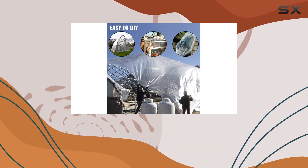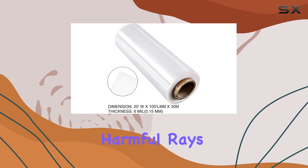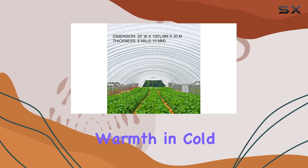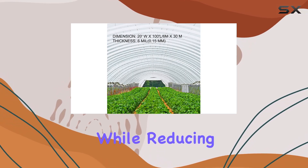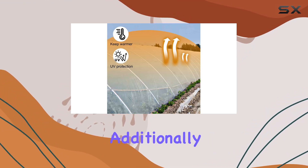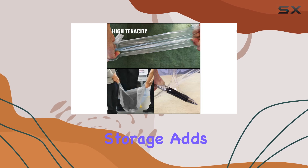One of the standout features of this film is its UV resistance, which helps to protect your plants from harmful rays and maintain an optimal growing environment. The film's ability to maintain warmth in cold temperatures while reducing dust absorption also contributes to healthier plant growth. Additionally, its ease of unfolding and rolling up for storage adds to its convenience.